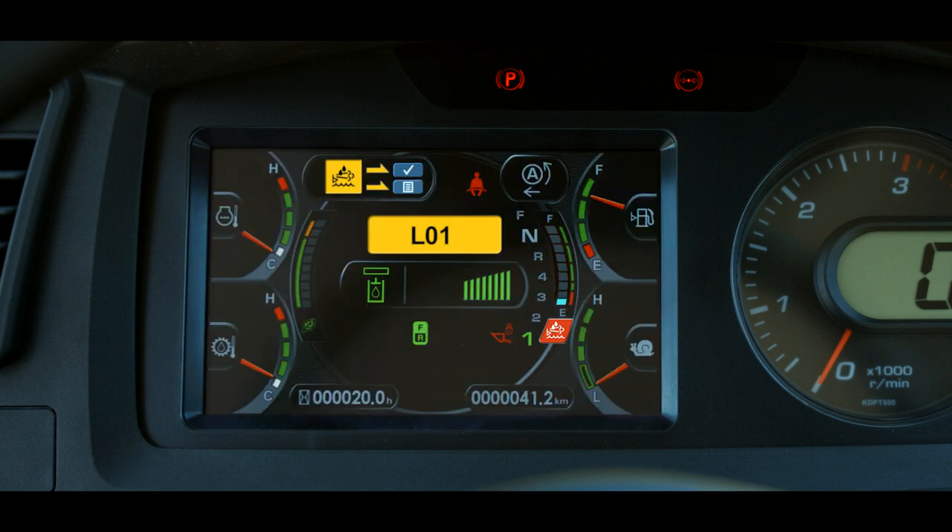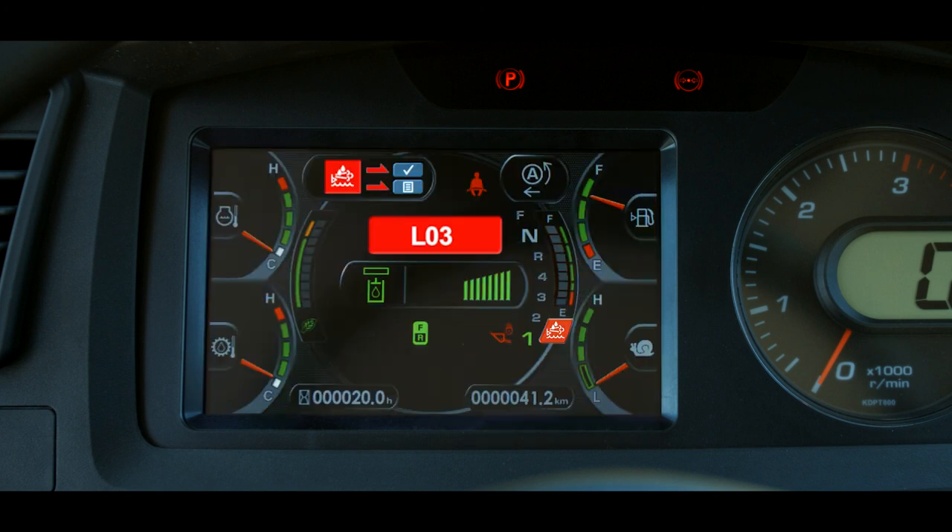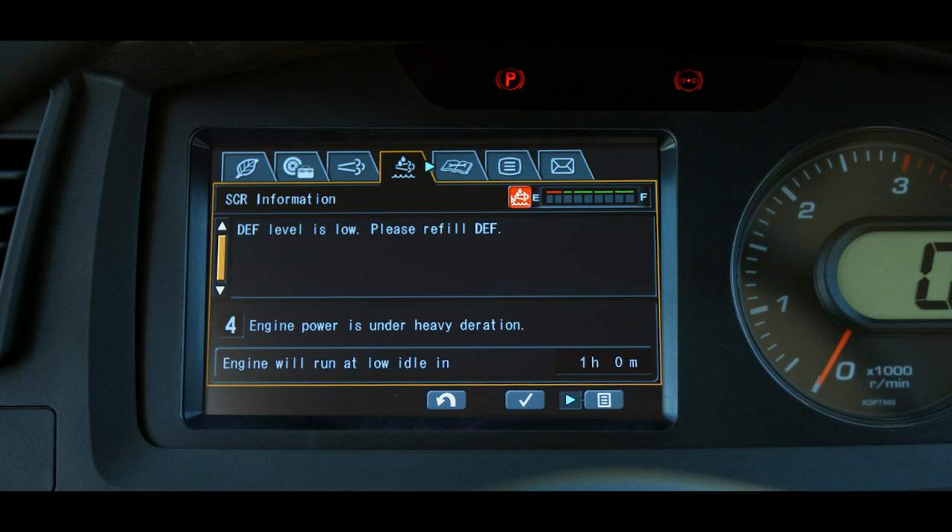If the machine continues to operate and the DEF level falls to 2.5%, mild inducement level 3 is triggered. This is an L03 fault. The buzzer beeps intermittently and the engine power is reduced by 25%. If the machine continues to operate and the DEF level falls to 0%, severe inducement level 4 is triggered. This is an L04 fault. The buzzer sounds continuously and the engine power is reduced 50%. In addition, a timer starts counting down 60 minutes.